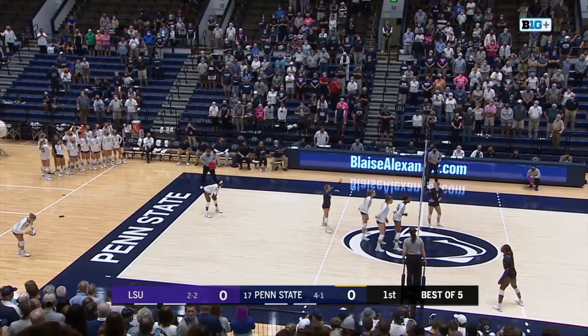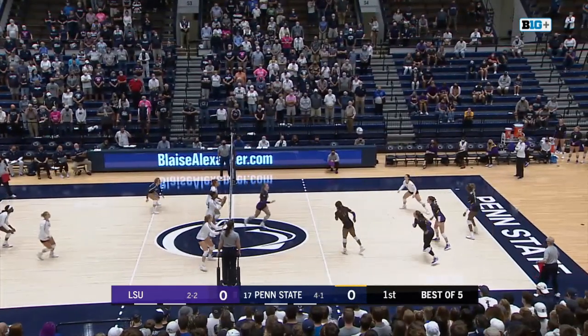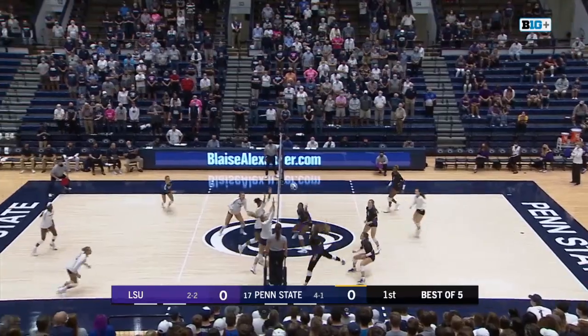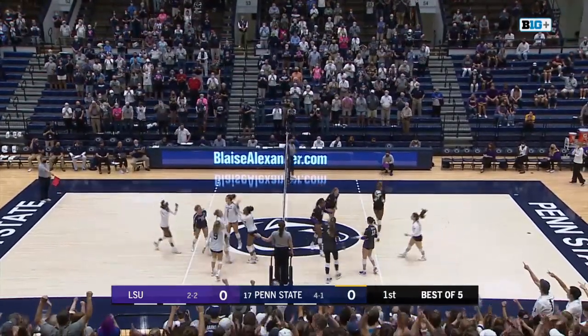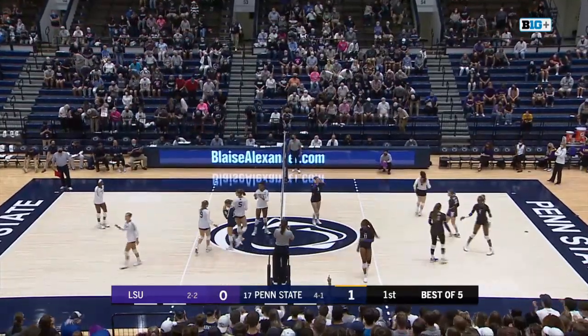LSU in their road black uniforms, purple and gold accents. Penn State in the all-whites. Blossom sends it over, received by Dubberg. Here's Larkin with the set to Dubberg, and Ford able to meet her at the net and tap it down there for the first point.